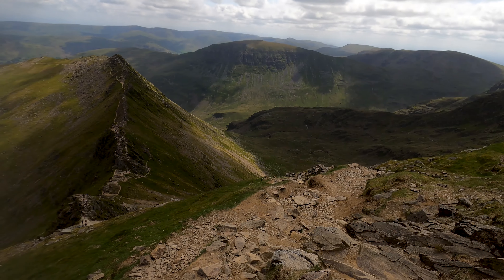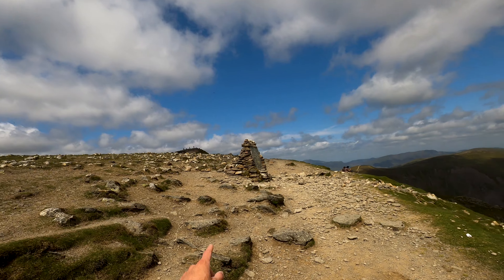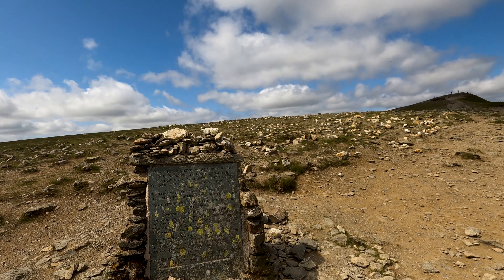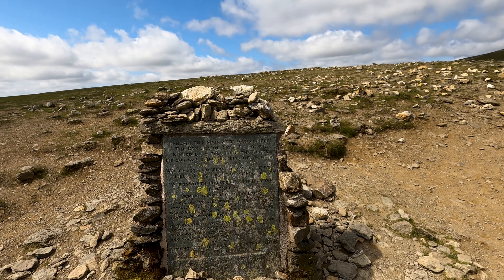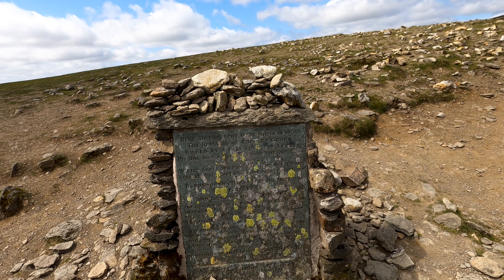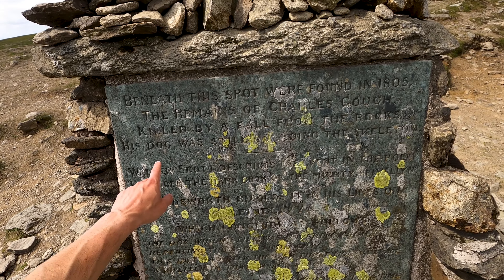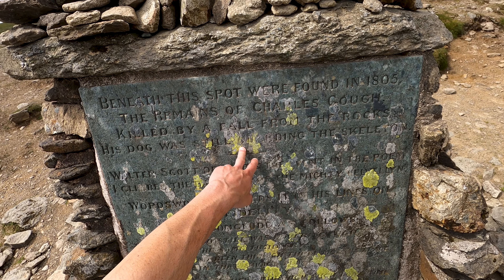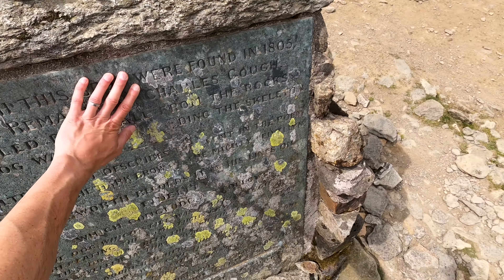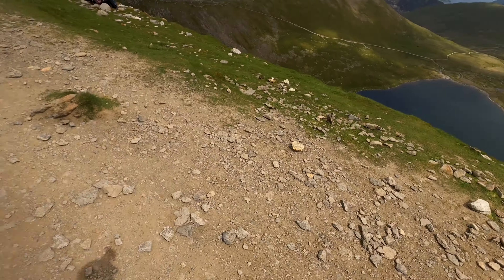What a view though — and it looks like that's Helvellyn. I read about this: beneath this spot were found in 1805 the remnants of Charles Gough, killed by a fall from the rocks. His dog was still guarding the skeleton. I made something really sweet — something really quite dark.